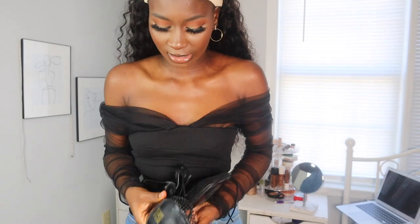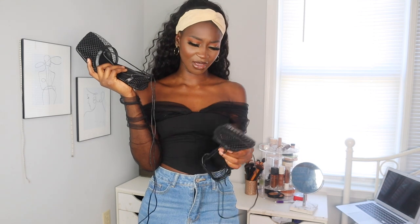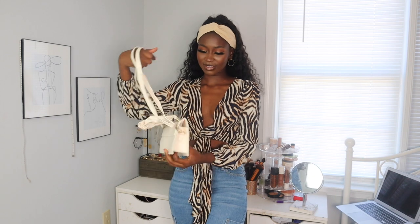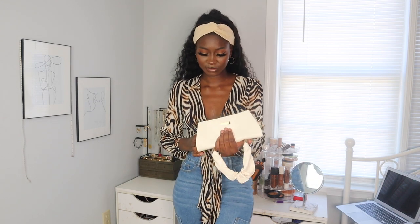I actually got some Bottega dupe heels from Shein — I can't afford real Bottega. They come in a lot of different colors. They run big though — I got a size 39 which they said was an eight, but it's too big. I'm probably gonna keep it though. I think it goes really well with this bag. Even though it's white, this top, this bag, and these heels together is a look. This white bag is going to be my staple because it goes well with so much.